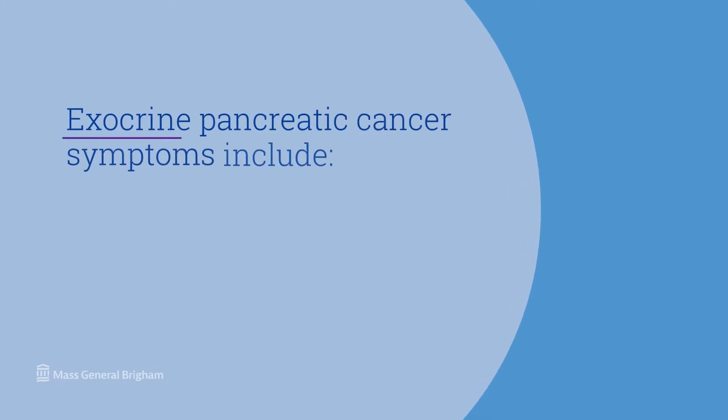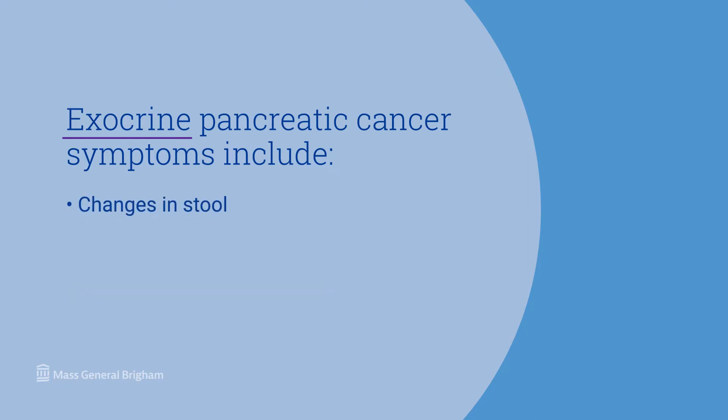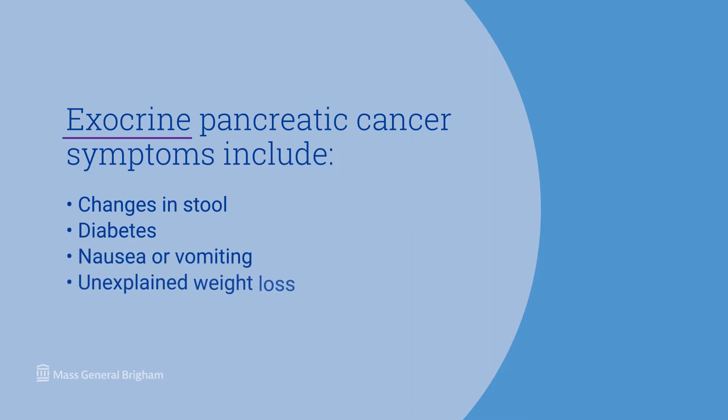What are pancreatic cancer symptoms? Usually when we think of pancreatic cancer, we mean tumors of the exocrine pancreas or adenocarcinoma. Symptoms can include jaundice or yellowing of the skin or eyes, loss of appetite, bloating in the belly, upper abdominal discomfort or mid-back pain, changes in bowel function, new-onset diabetes, nausea or vomiting, and unexplained weight loss.